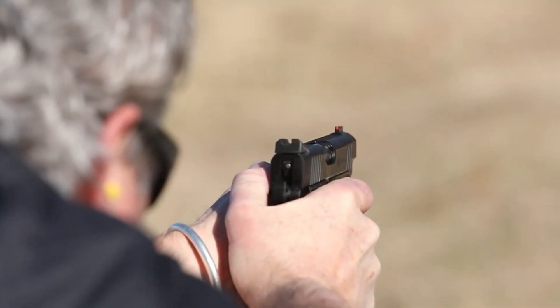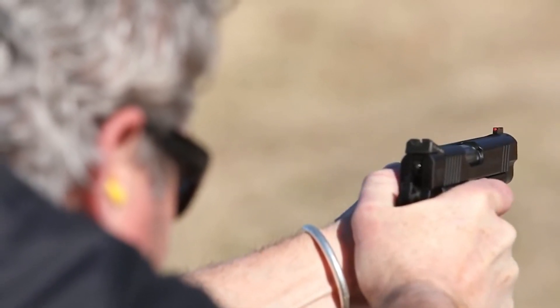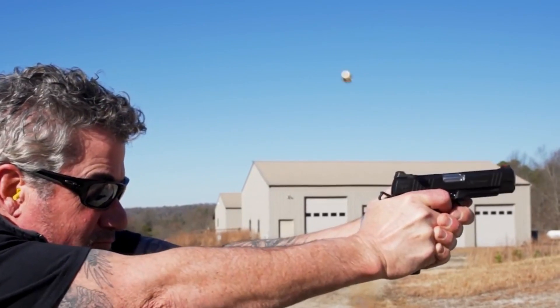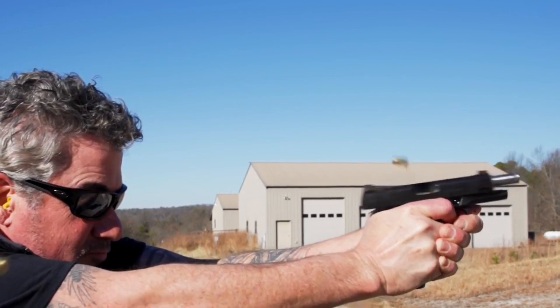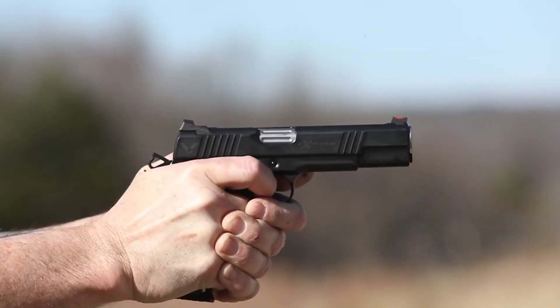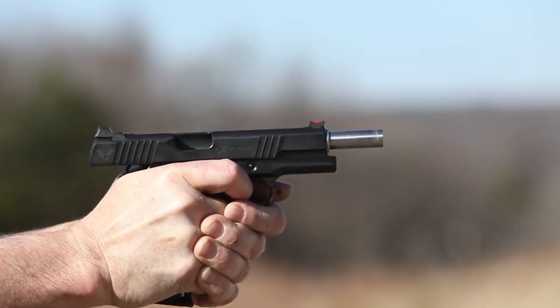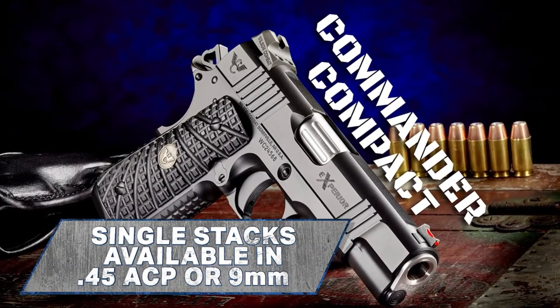Whether it's the Experior 1911, Glock, or Beretta, these pistols offer exceptional accuracy, enhanced ergonomics, and superior reliability. The Experior Line incorporates modern advancements while staying true to the timeless design and functionality that Wilson Combat is renowned for. Experience the excellence of Wilson Combat firearms and embrace the unmatched performance and quality of the Experior Line.